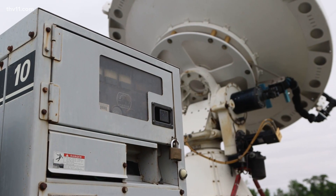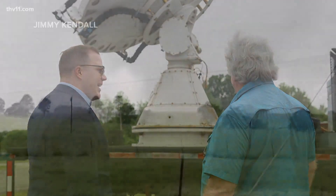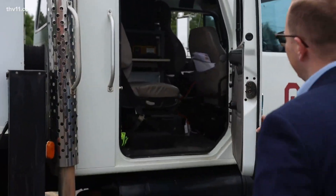But with state-of-the-art research vehicles like this one, researchers can take the radar right to the storms. Hopefully with these radars, we're going to learn the mechanisms that form those and look for precursor-type circulations.